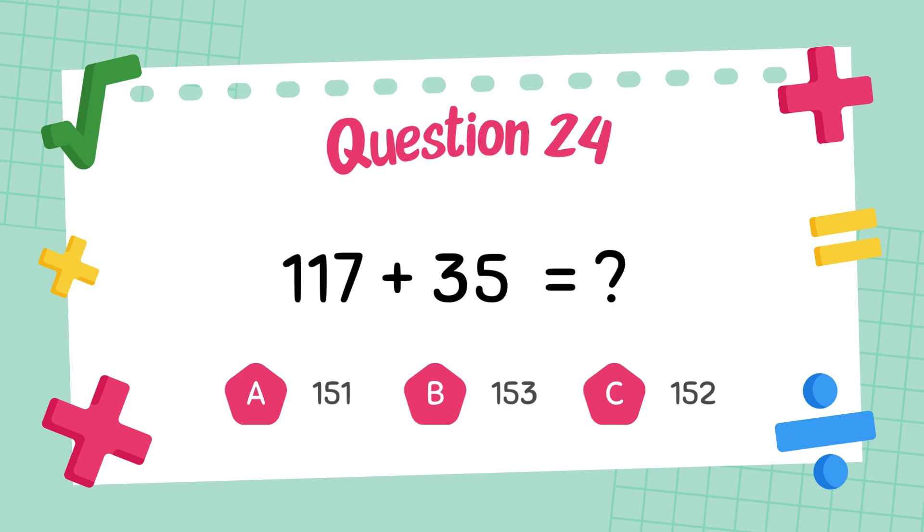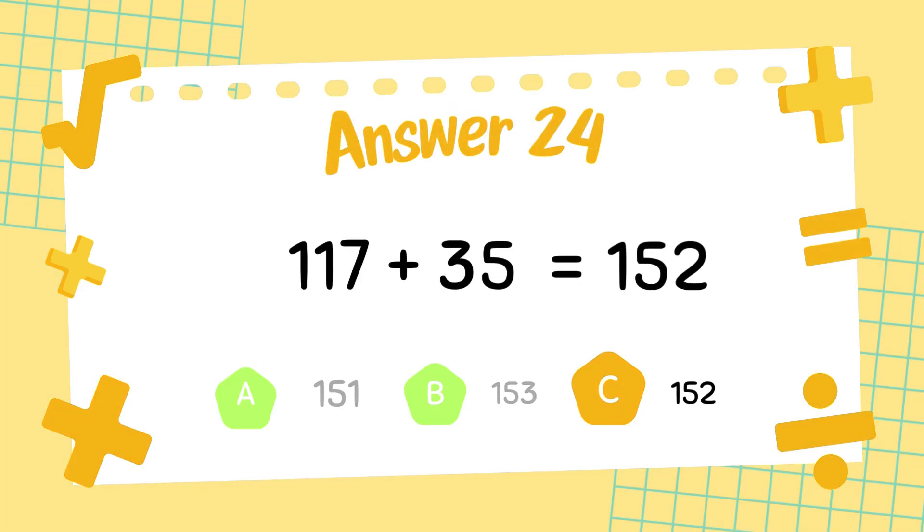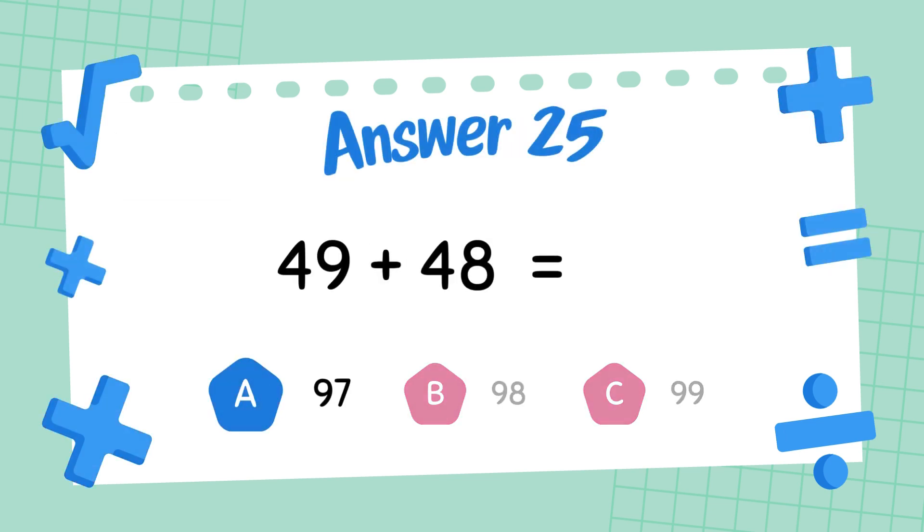What is 117 plus 35? The answer is 152. What is 49 plus 48? The answer is 97.